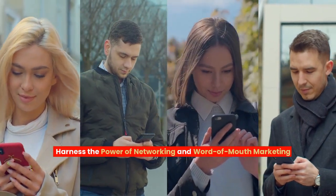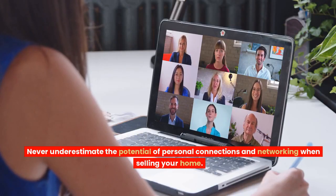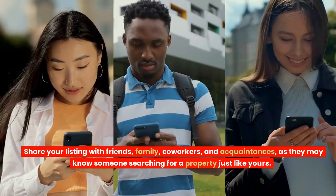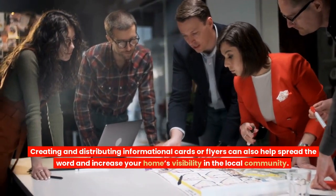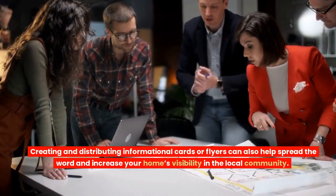Harness the power of networking and word-of-mouth marketing. Never underestimate the potential of personal connections and networking when selling your home. Share your listing with friends, family, co-workers, and acquaintances, as they may know someone searching for a property just like yours. Creating and distributing informational cards or flyers can also help spread the word and increase your home's visibility in the local community.